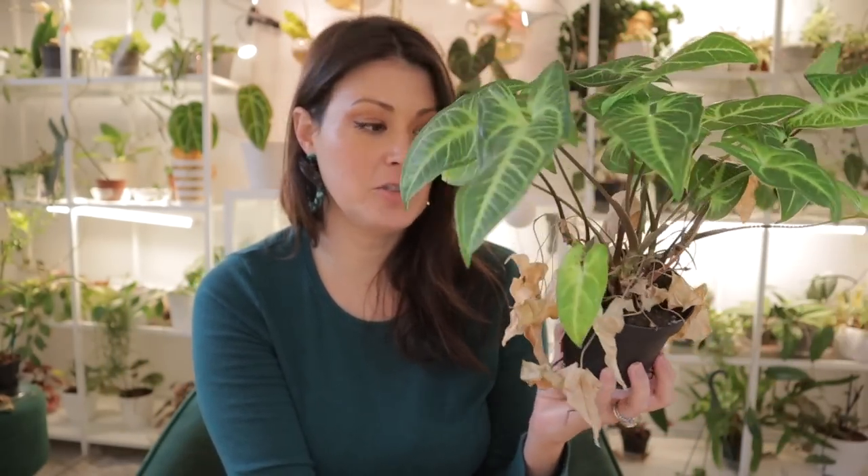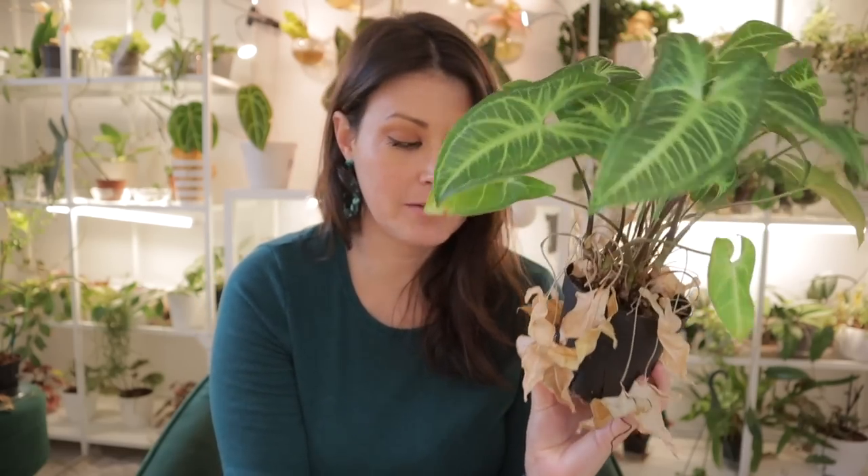Time to trim off all these dead leaves, but I just wanted to show you how easily this plant grows back. I always like to keep it real — even those of us with a plant YouTube channel let our plants get like this without trimming them off sometimes. No judgment zone around here.